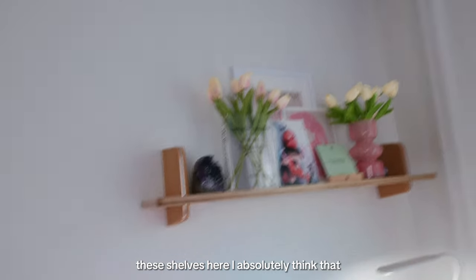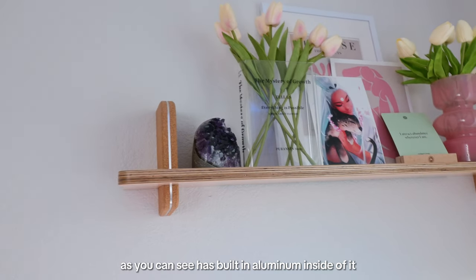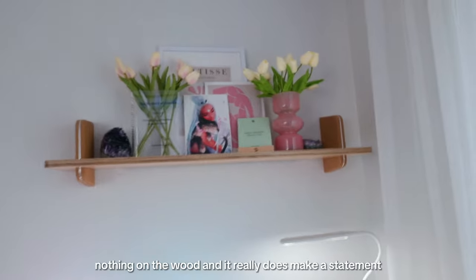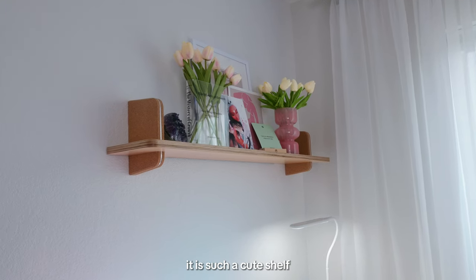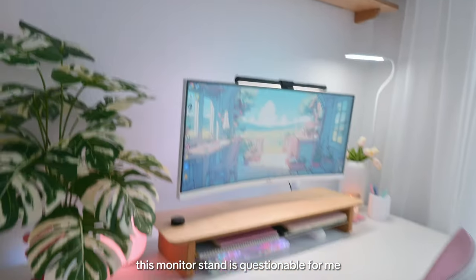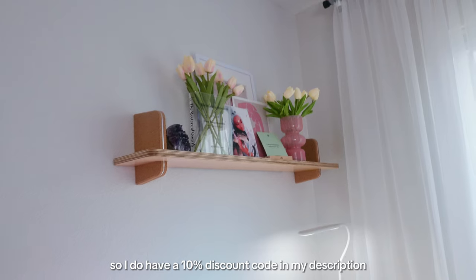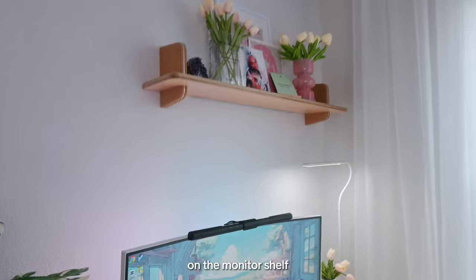I absolutely love the Grove Made shelves though. The cork has aluminum built inside so it's really sturdy, holds up the shelf with no bending, and makes a real statement. Such a cute shelf and I absolutely recommend it. So while the monitor stand is questionable for me, the shelf I definitely 100% recommend — you should get this. I do have a 10% discount code in my description.